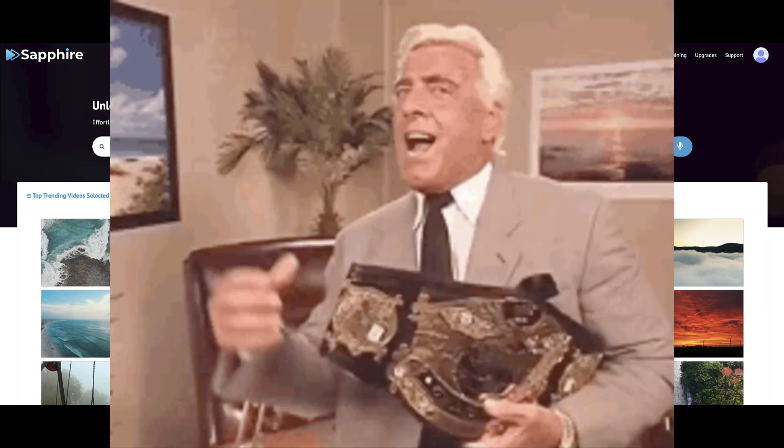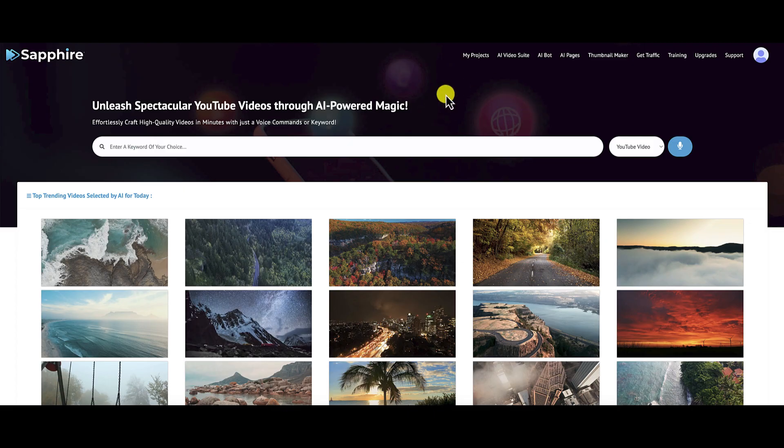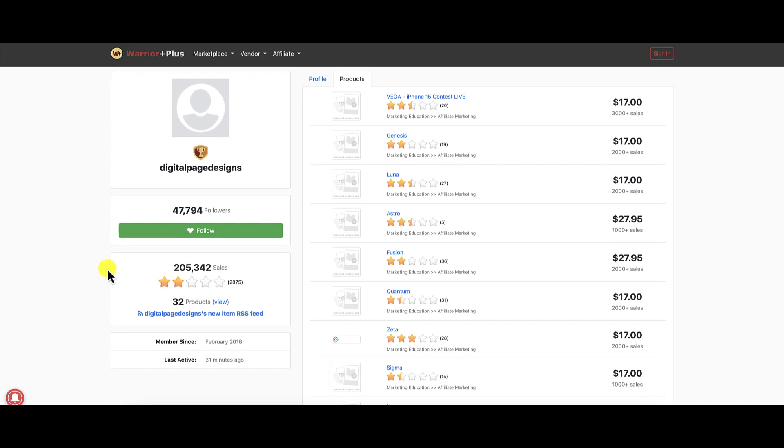We are now inside the members area of Sapphire. This is the JV Access version of this product. Should you decide to purchase this product, even after you watch this review, your version may or may not look different. Please make sure you watch their training videos. And if you need any help at all, open up a support desk ticket and hopefully they'll get you squared away.